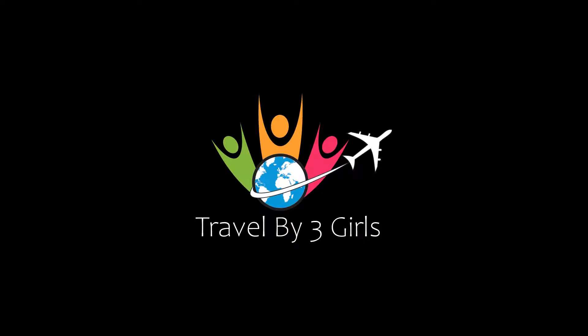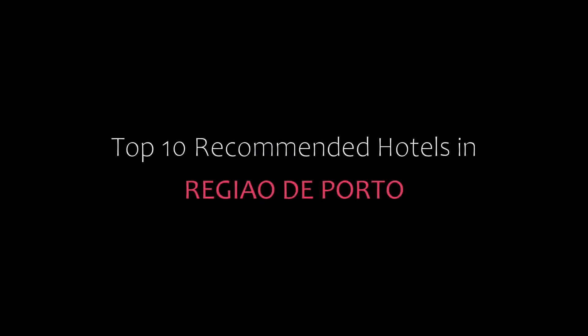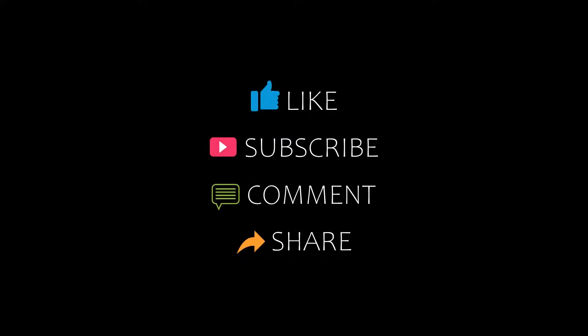Hello friends, welcome back to my channel. You are watching Top 10 Recommended Hotels. Please subscribe to my channel and don't forget to like, share, and comment. Let's start the video.